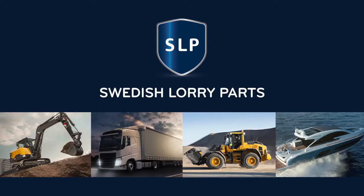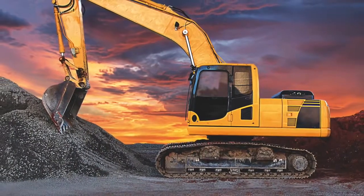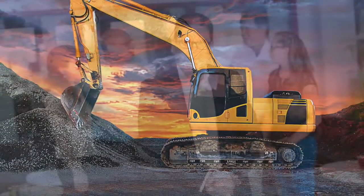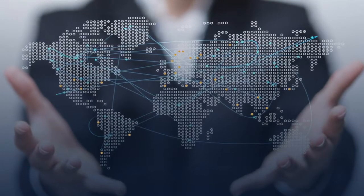At Swedish Lorry Parts, we specialise in the production of quality alternative spare parts for Swedish heavy vehicle brands Volvo and Scania. Spare parts from SLP are a first-class alternative to OES parts for demanding heavy vehicle owners across the globe. In a growing number of countries around the world, SLP provides critical components and parts to repair heavy-duty vehicles. Our high-quality and quick delivery have earned Swedish Lorry Parts an excellent reputation in the heavy vehicle industry.